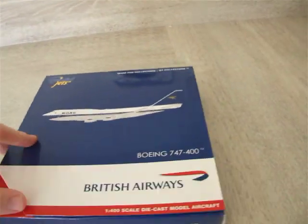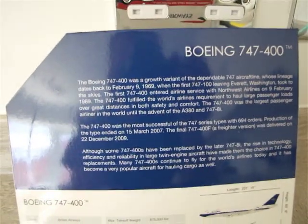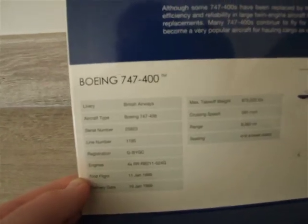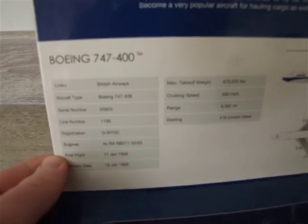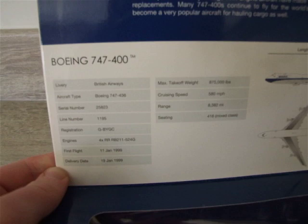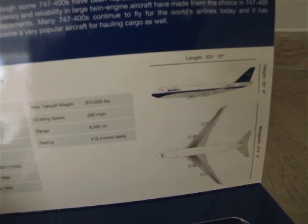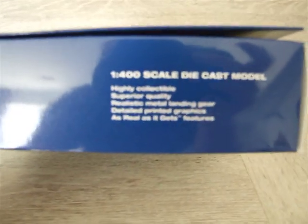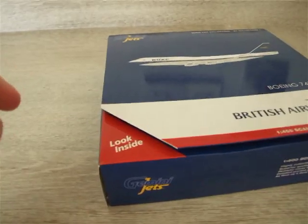I am now going to show you the information about the aircraft. If you want to pause and read that, you can. And that is the wingspan and the length of the aircraft. As you can see, the model is not in the box — it is actually on the table next to me. And then it says 1-400 scale diecast model aircraft again, and Gemini Jets. The box is very nice as well.